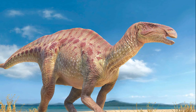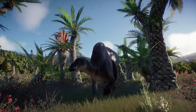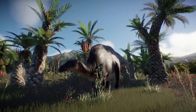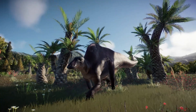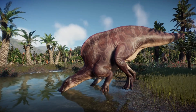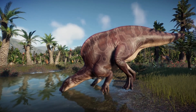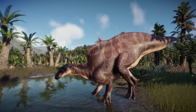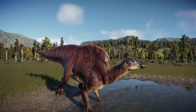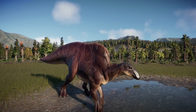However, further studies of Ouranosaurus fossils have revealed that it also had significant differences, and it was reclassified as a form of basal hadrosaur. Therefore, this ornithopod dinosaur is no longer placed in the Iguanodontidae group, but instead is located in the clade Hadrosauridae, which includes the two hadrosaurs, the duck-billed dinosaurs.